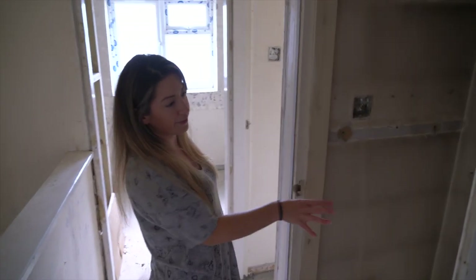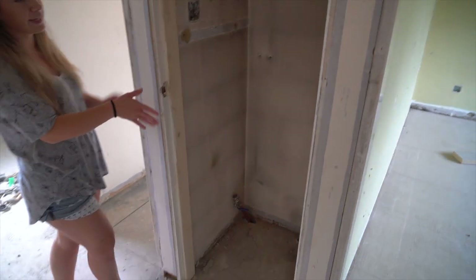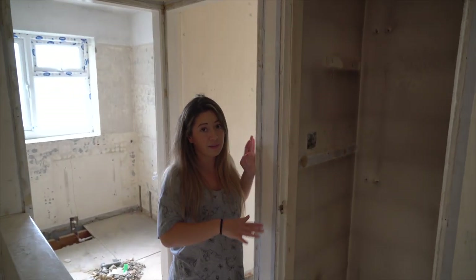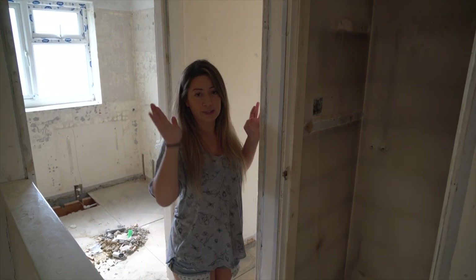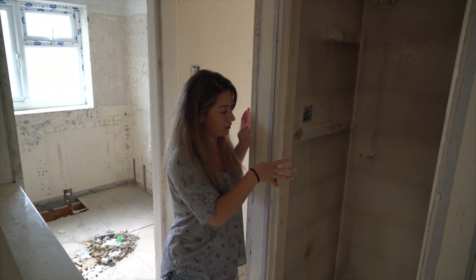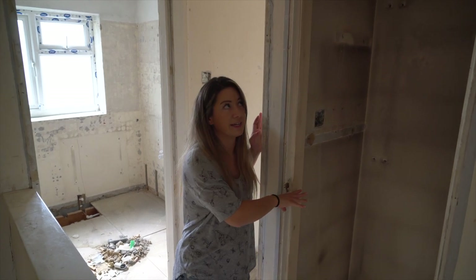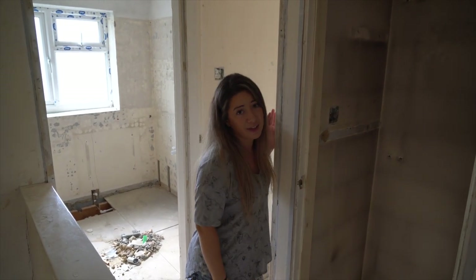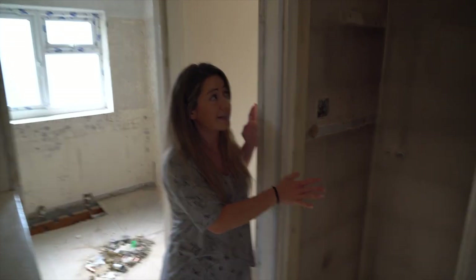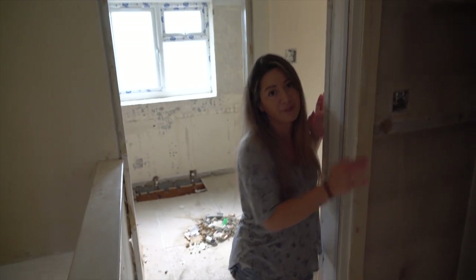This space I've left because the plumber said he might need to put in an accumulator — in case the water pressure isn't right. He can put it in here at a later date. This was going to be a cupboard anyway, so if they don't need it, we'll just add shelves and it can be used as storage.